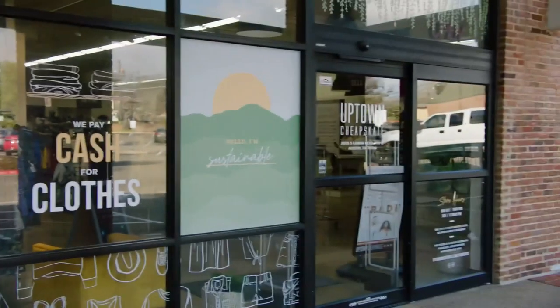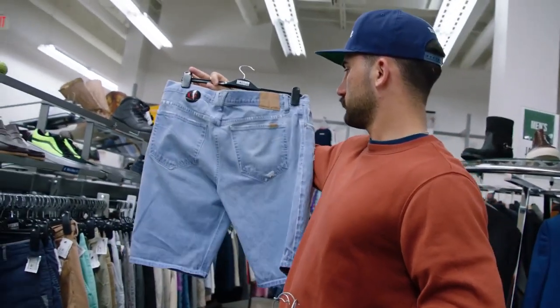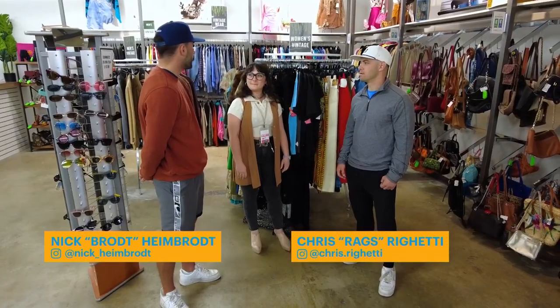We are at Uptown Cheapskate. We're gonna go pick out some outfits — we're hitting Willie Nelson's Cut and Putt later on, so we've got to get some funky attire, kind of look the part out there. I'm already seeing some pretty good stuff in here that I'm excited to dive into.